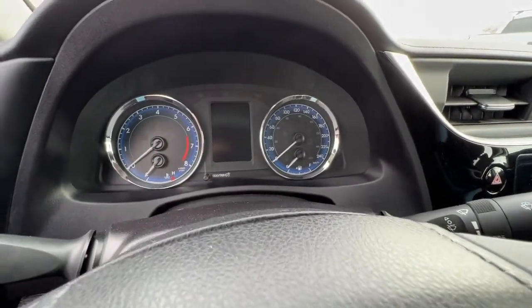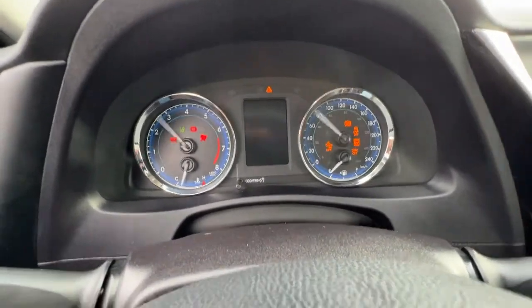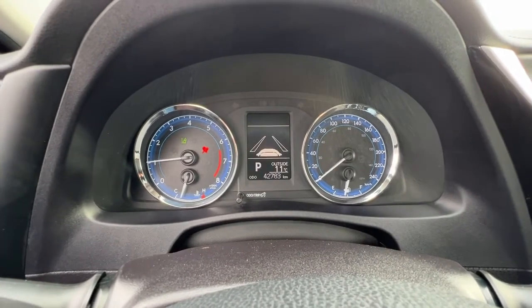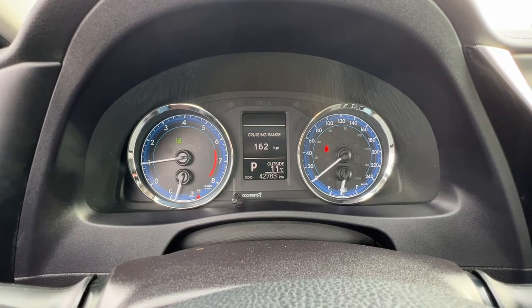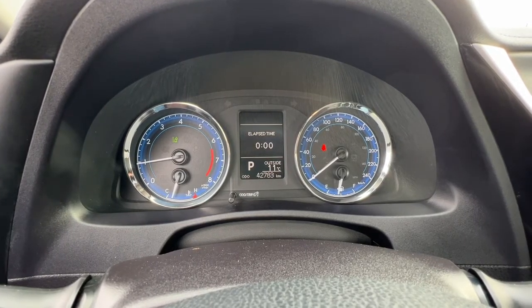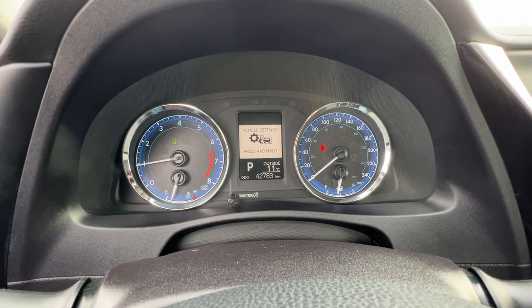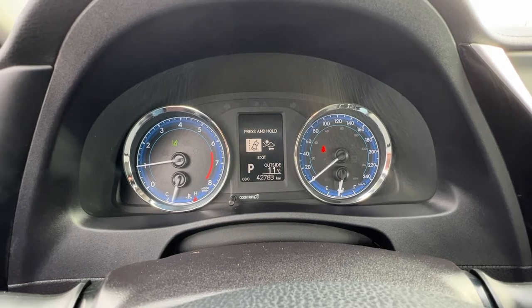Starting it up we're going to take a look at the dash. There is some extra information that you can check out up here on the dash using your steering wheel controls. You can get your fuel economy, how many kilometers you have left, your timer, and then if we go into our vehicle settings you're gonna find your safety feature set up in there.